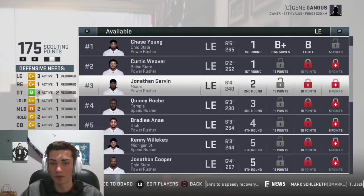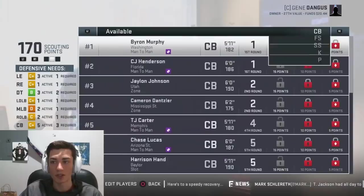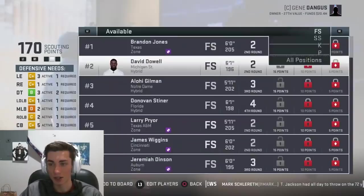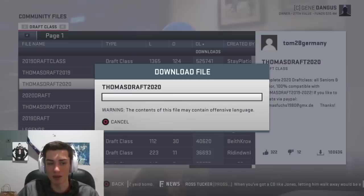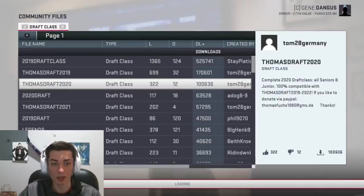Chase Young looks all right. I guess this class wasn't updated — maybe I'll try getting an updated version. I'll try to download it again. I've been using Thomas Draft 2020; I feel like it's one of the better classes out there. It has a lot of depth, and for the 2020 draft class I haven't seen much that's even in the same range.